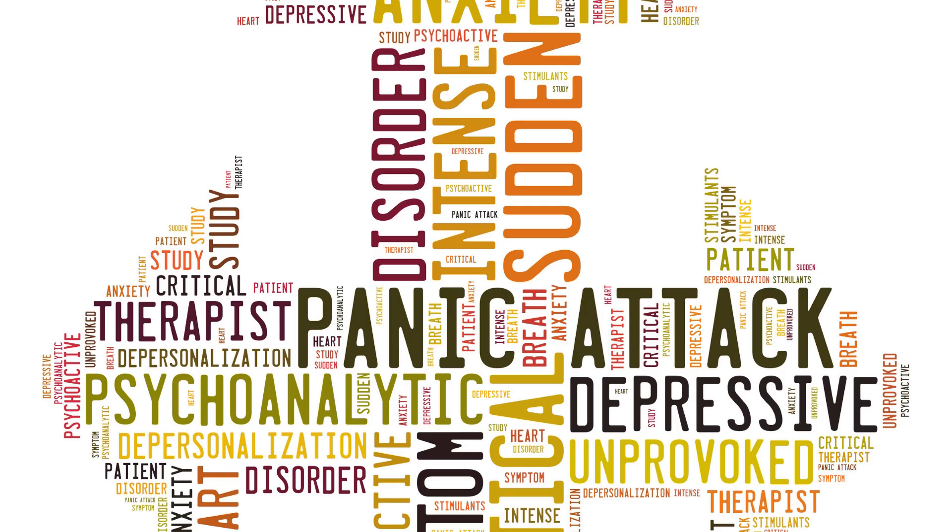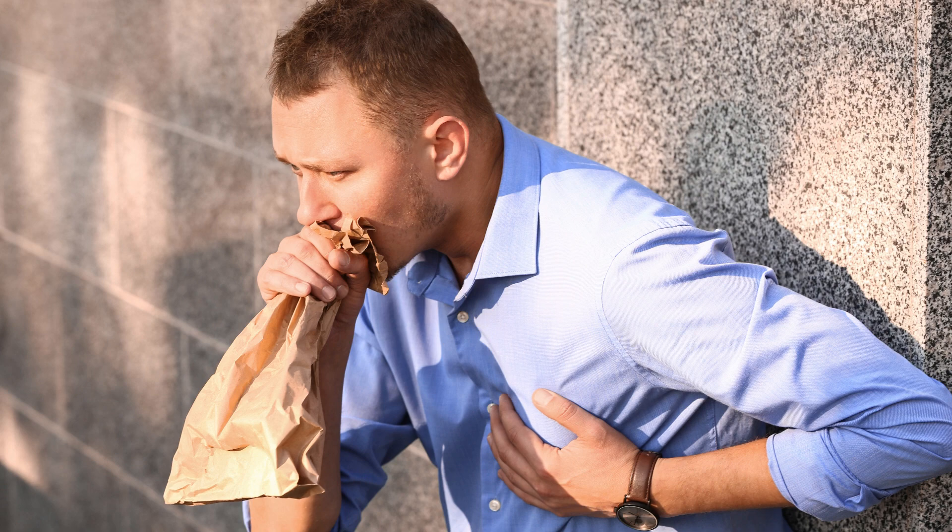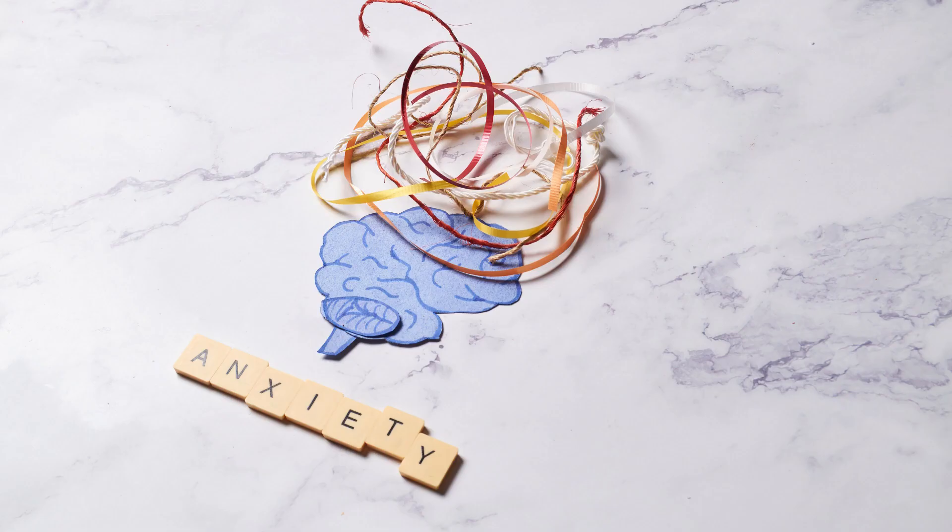Step 1: Recognize the symptoms. Panic attacks often come with shortness of breath, rapid heartbeat, and a feeling of impending doom. By identifying these symptoms, you gain control over them.